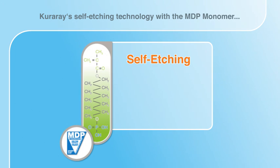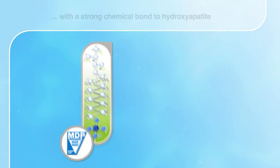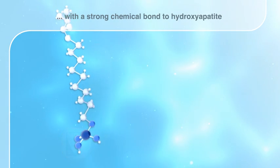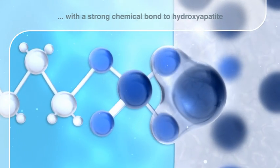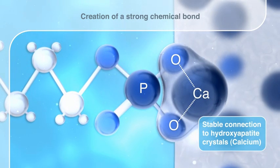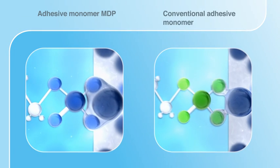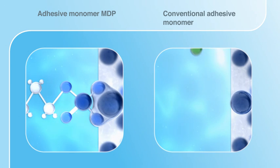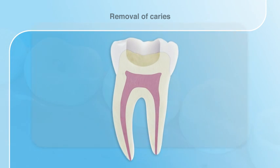Kuraray's self-etching primer, which includes the MDP monomer, etches mildly, thus reducing the risk of post-operative sensitivity. The bonding quality is a result of the strong chemical bond between MDP and hydroxyapatite, leading to a stable connection to dentin and enamel. In contrast to conventional adhesive monomers, MDP provides a strong and waterproof reaction, and stands for long-lasting longevity. To show the characteristics of Kuraray's high bond performance, a posterior restoration was chosen.